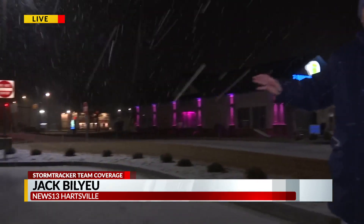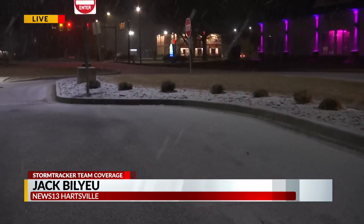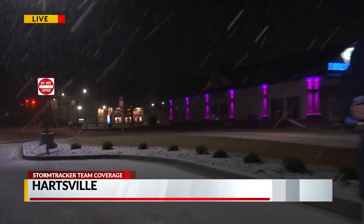You can see the snow on the ground from a mile away, so it shouldn't sneak up on you, but just drive with caution. We'll have the latest on the winter weather here in Hartsville and the rest of the PD on News 13, so stay tuned. But for now, live in Hartsville, I'm Jack Bilyeu, News 13.